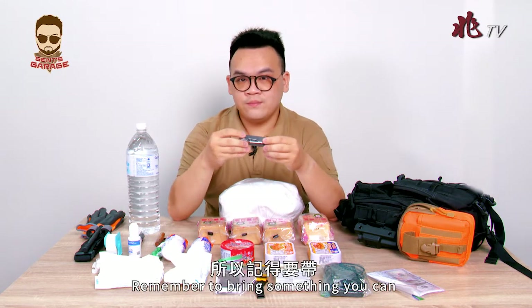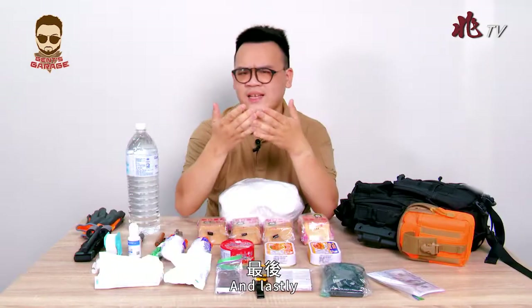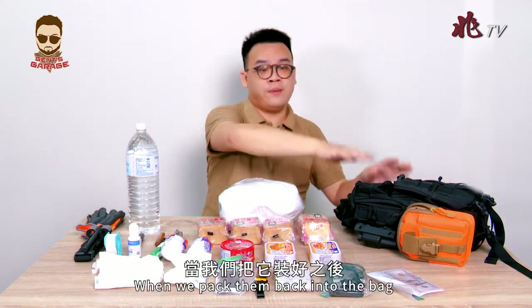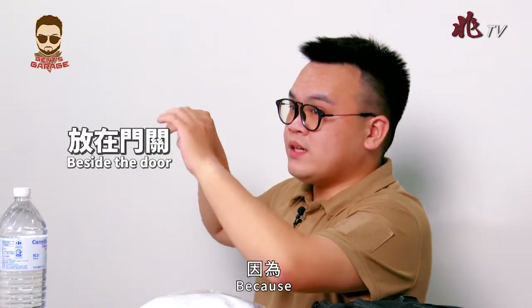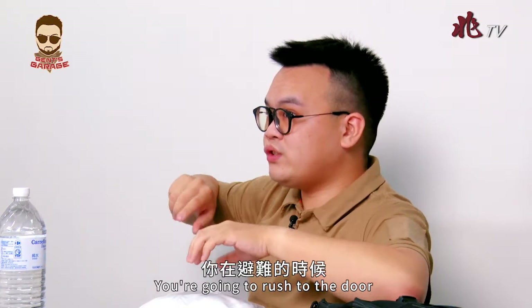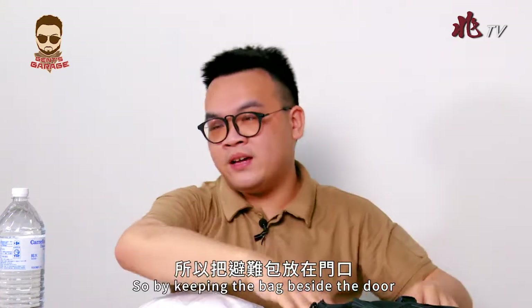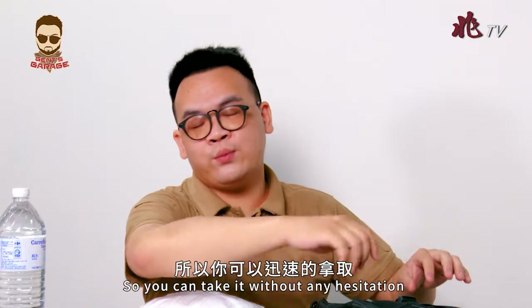Remember to bring something you can operate with just one hand. And lastly, once everything is packed back into the bag, where should you keep it? Beside the door — because whenever you need to escape, you're going to rush to the door, and having the bag there means you can grab it without hesitation.